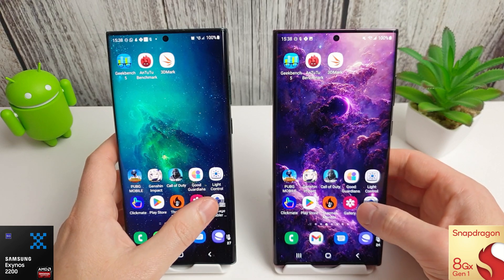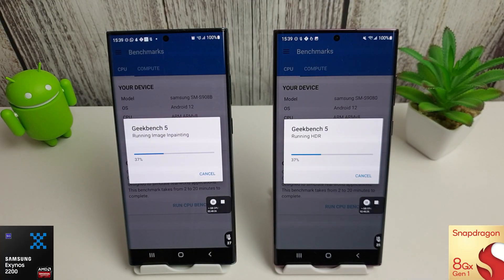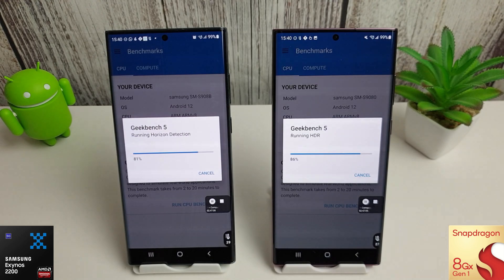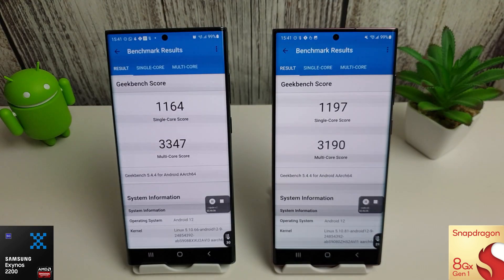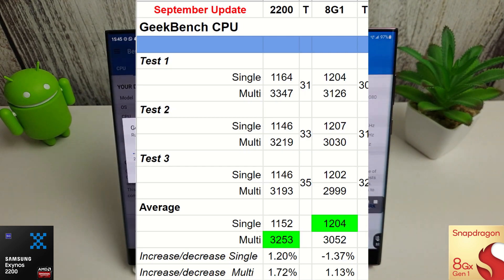We'll start off with the Geekbench CPU test. Bear in mind it is nearly winter in the UK now, so things are cooler, and you'll notice the temperatures on both phones are a lot lower than the previous month. In all three tests there isn't a huge difference compared to last month — Exynos has a slight increase of about one to two percent and Snapdragon is around minus one to plus one percent. The running trend continues: Snapdragon is still better in single-core with an average score of 1204, and Exynos is still better in multi-core with an average score of 3253.